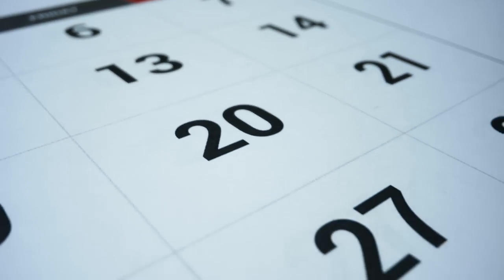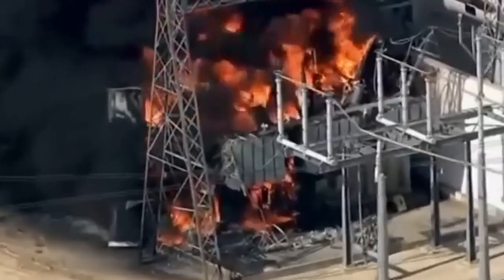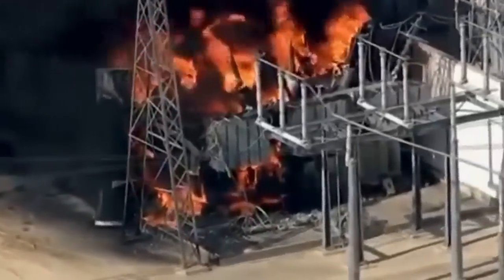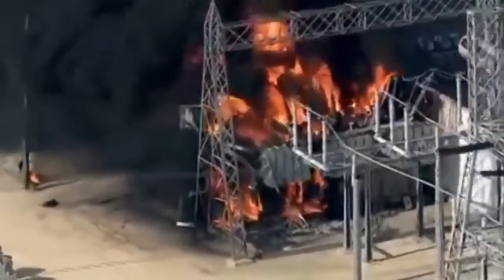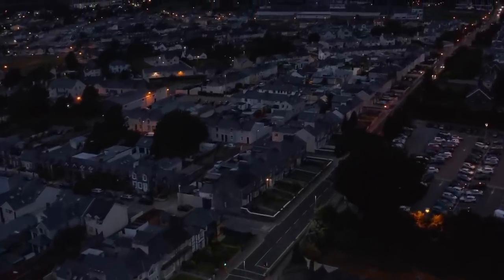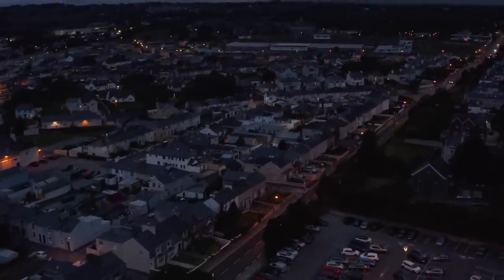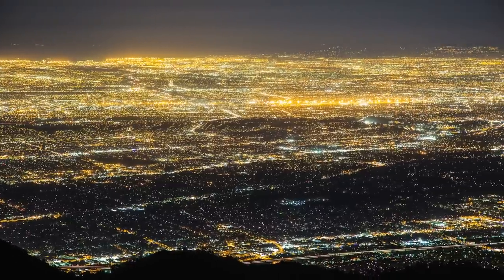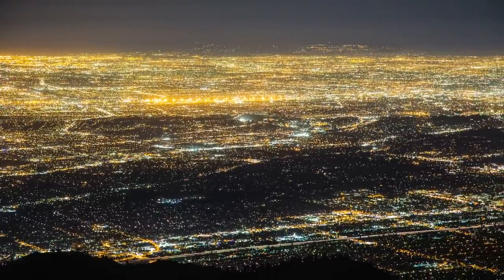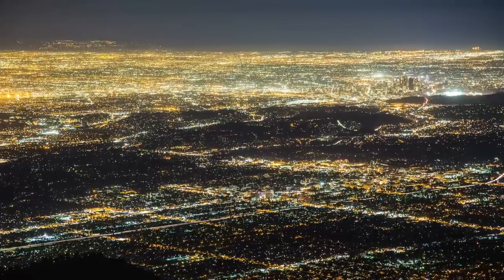I've been told that the longest this area has gone without electricity has been three solid days. Recently, some of the major power stations in the lower 48 were not operable, causing tens of thousands, maybe even hundreds of thousands of people to be without power for extended periods. And rolling power outages are becoming more and more common.